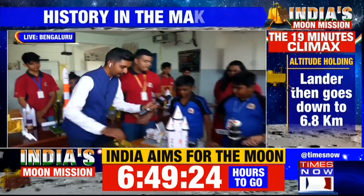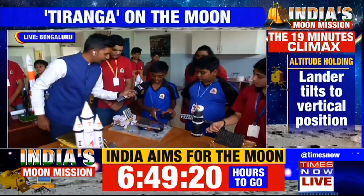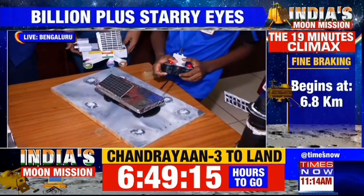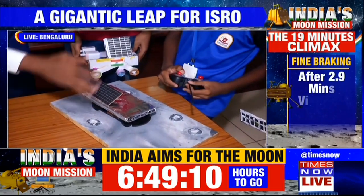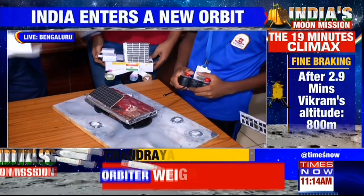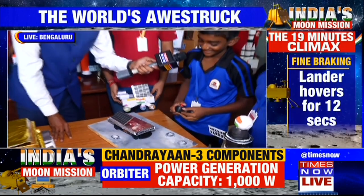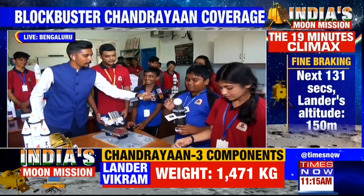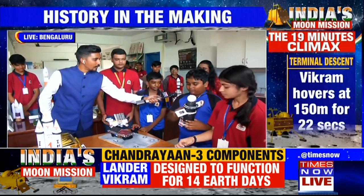What have you made? This is the Pragyan rover, and it's a walking model. You've got a remote as well, so it moves? Yes. Can you show us? Wow! He's also made a surface here which replicates the moon's surface as well. Are you hopeful that the scientists will be able to do this on the moon today? Yes. And what have you made? I have made a satellite out of a Bisleri bottle. I used a polythene ball and stuck it on top with the Indian flag, and these solar panels over here.